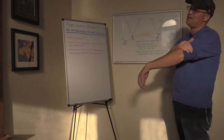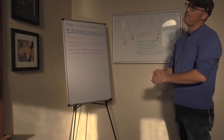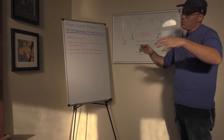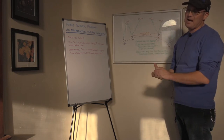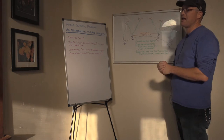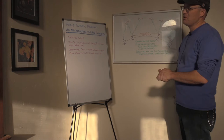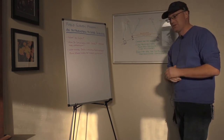GNSS surveying is complicated — it's literally rocket science. But you don't have to understand every little thing about it. You need to know enough about it to understand how to use it properly and how to avoid using it improperly. You also need to know enough about it to pass your exams.